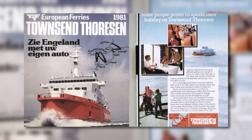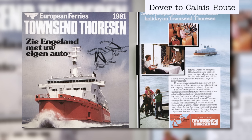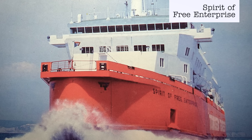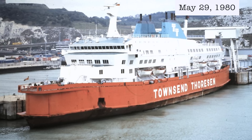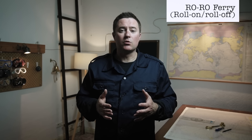In the late 1970s, Townsend Thoresen commissioned the design and construction of three new identical ferries for its Dover to Calais route, and took delivery in 1980. The Spirit-class ships were named Spirit of Free Enterprise, Herald of Free Enterprise, and Pride of Free Enterprise. Herald of Free Enterprise entered service on the 29th of May 1980, a triple-screw Roro, or roll-on-roll-off passenger and vehicle ferry, built in Bremerhaven, Germany.